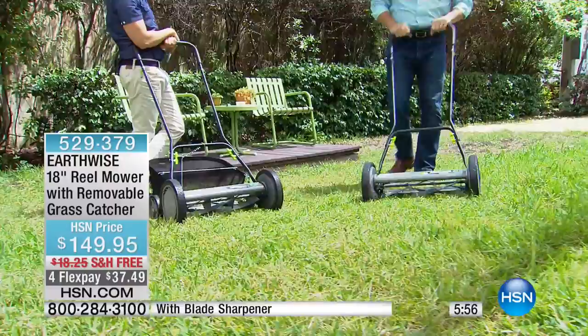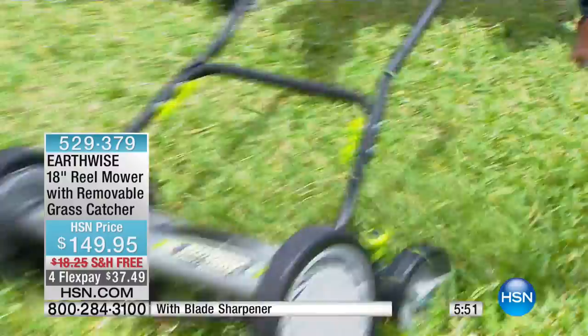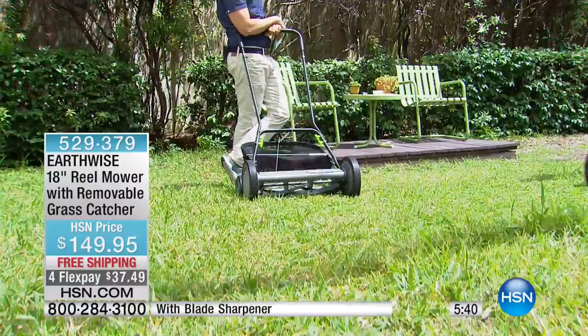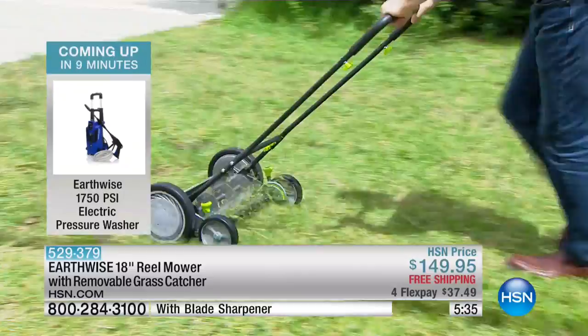For you in your own home, you can go do it at seven in the morning and not wake the kids, not wake the neighbors, not smell the gas fumes, not worry about a leaking gas motor sitting in your garage. This stores easily up on a couple of hooks and doesn't take up half the space in your garage. It is truly one of our most beloved lawn and garden items here at HSN.